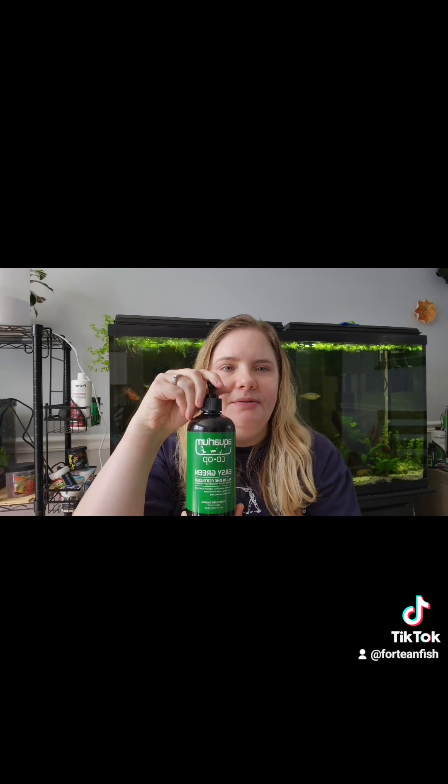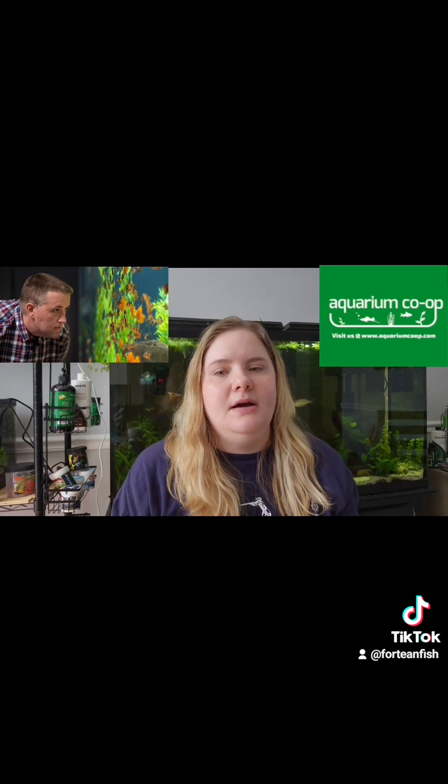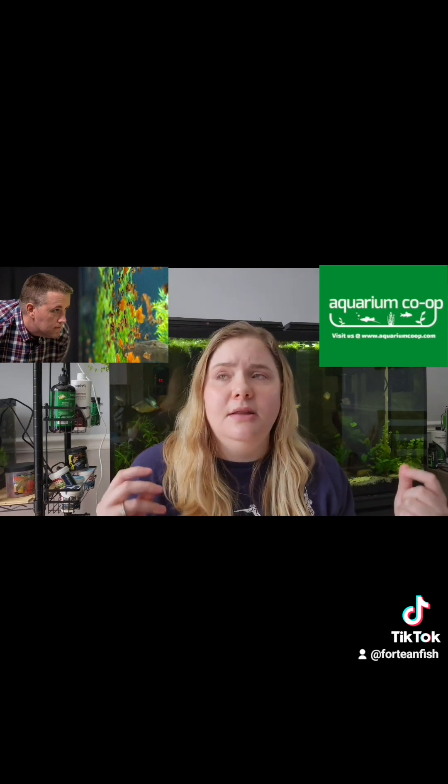Last but not least — you knew this was coming — of course it's Aquarium Co-op's channel. They are the king and the best overall. They are a fish store in the Pacific Northwest that started with organic roots in fish keeping and have built their channel over the last decade. They have everything: beginner-friendly videos, species profiles, plant profiles, tank profiles, and equipment profiles. There are also videos of Cory going down to the Amazon rainforest and a recent trip to Germany, so I get to live vicariously through him seeing the fish hobby around the world.